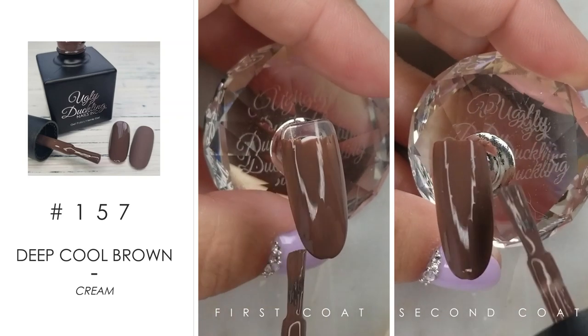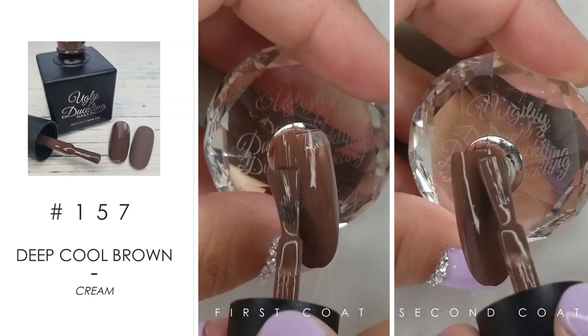I'm noticing that we kind of got an earthy vibe going on with this fall collection, and I am loving it.